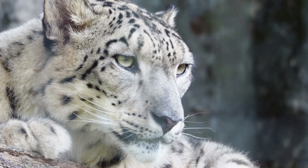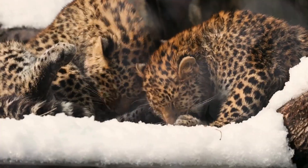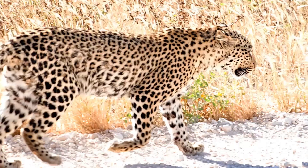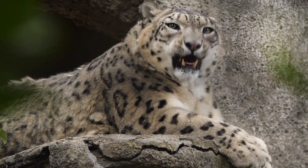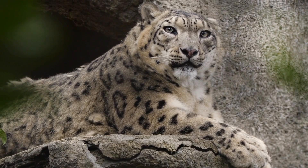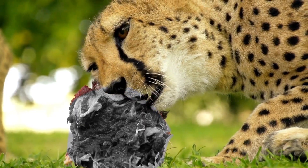Fifth, the snow leopard. Snow leopards inhabit the high mountain ranges of Central and South Asia. Their thick fur and wide, fur-covered feet act as natural snowshoes. Snow leopards are adapted to the low oxygen levels in high altitudes and primarily prey on mountain goats and sheep.